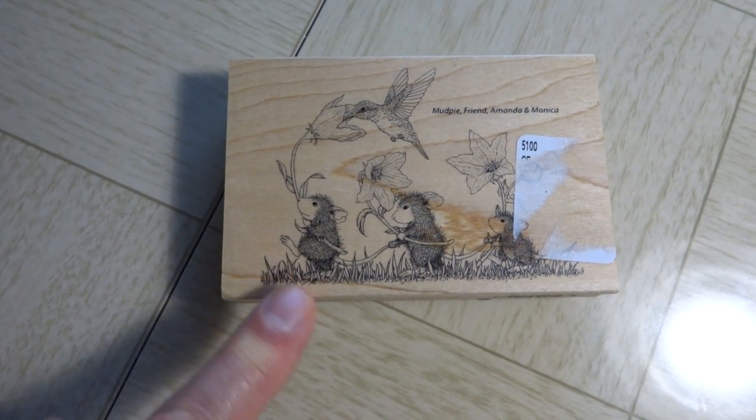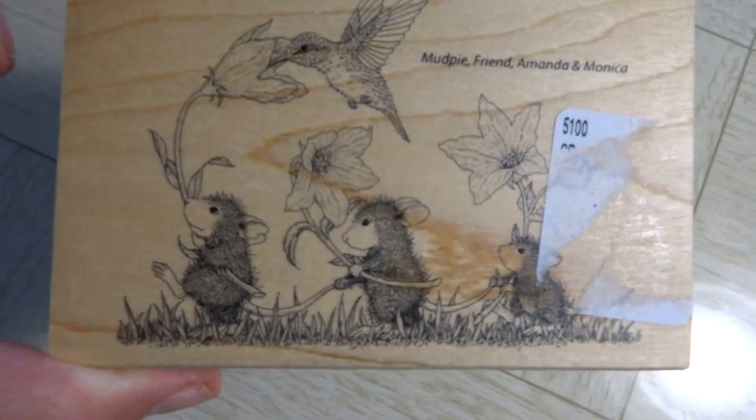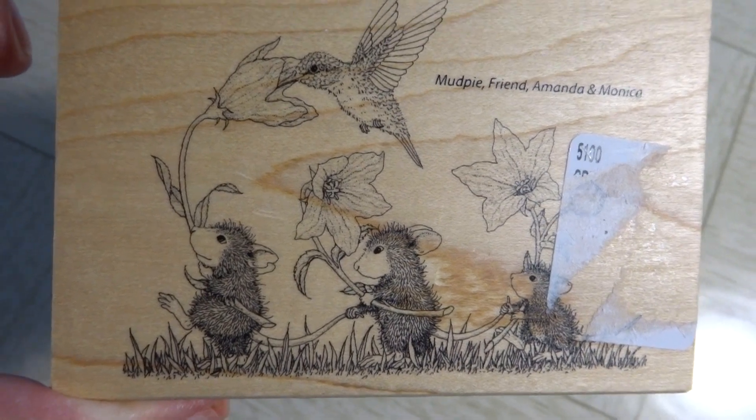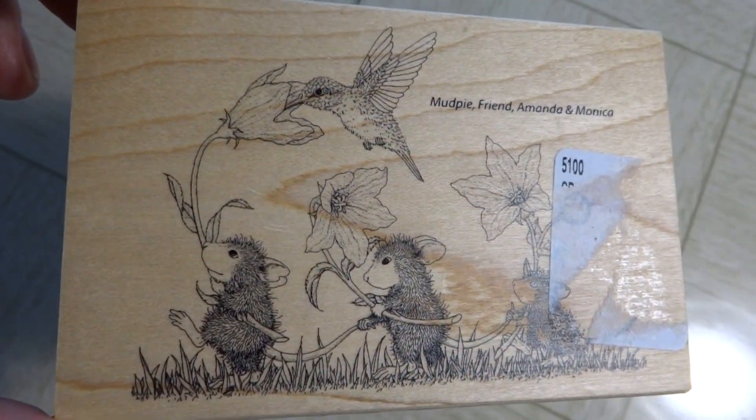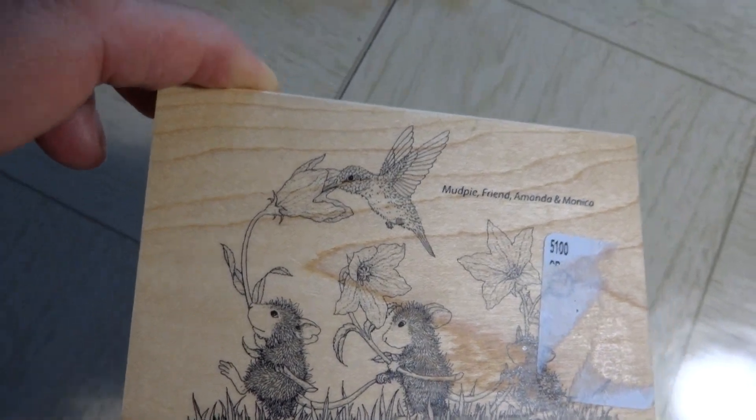But I thought this one would be wonderful for a hello spring or hello summer card. It's just three little House Mouse with a hummingbird carrying some flowers — I just thought it was cute, and I got it for $3.99, so I didn't think that was all too bad.